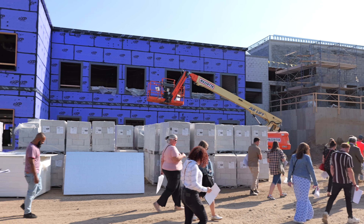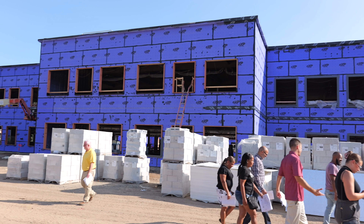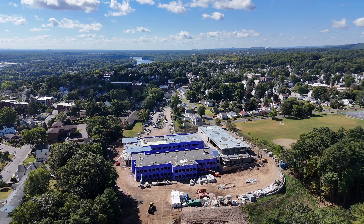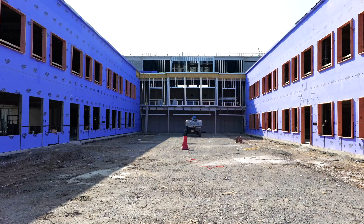We're building a new middle school on the site of the former middle school. We had a great showing today — about 35 people from various parts of the city came out to look at the building, which is at a really important inflection point.